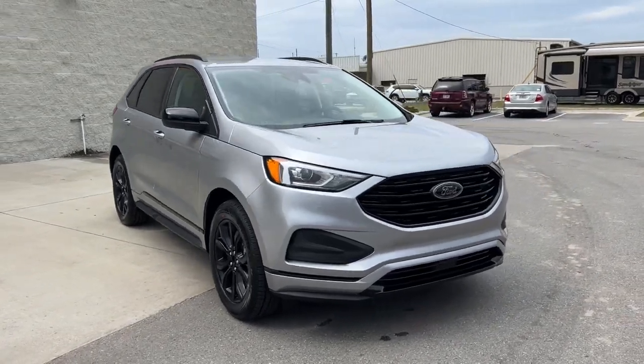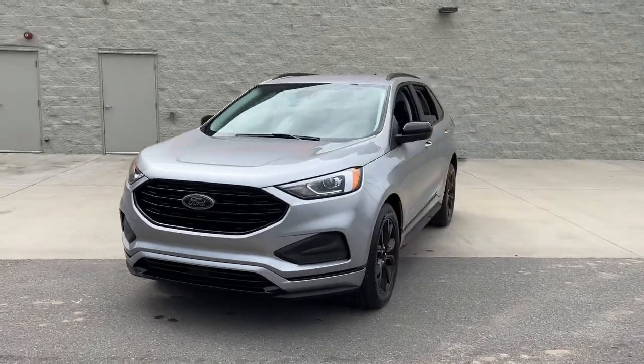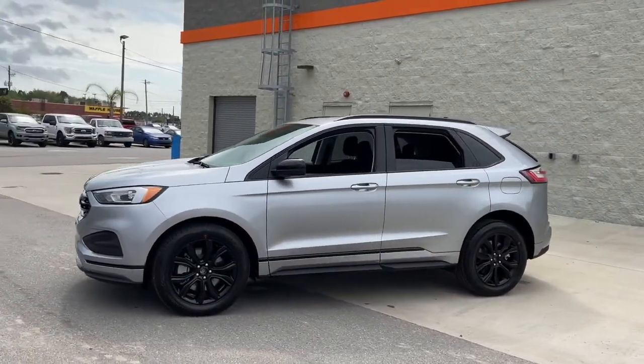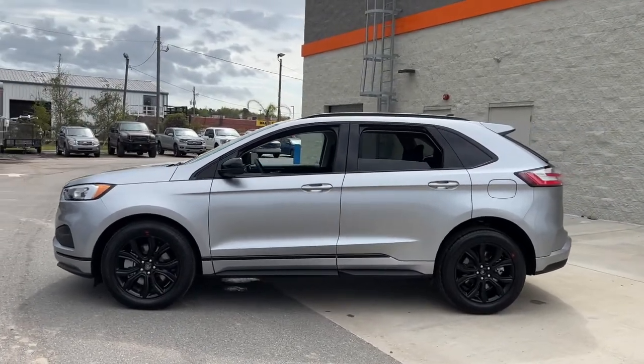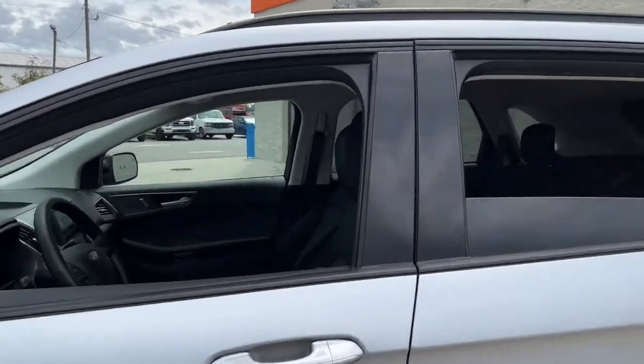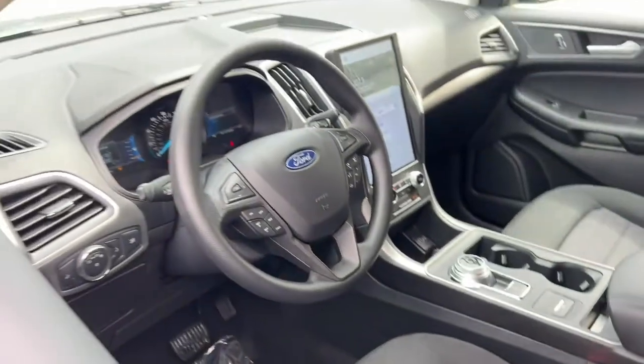Introducing the 2022 Ford Edge. Take a closer look at this smart and sporty Edge. This mid-size crossover leverages technology to maximize traction, safety, and convenience. Versatile, capable, and loaded with style. This SUV brings can-do confidence on every adventure.